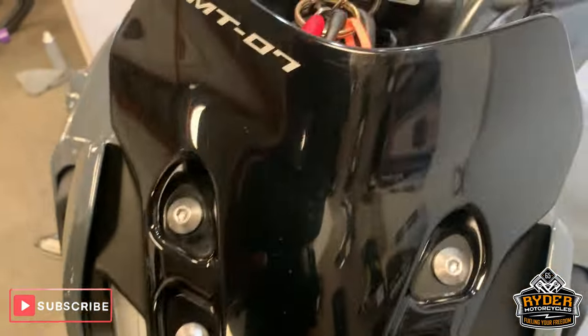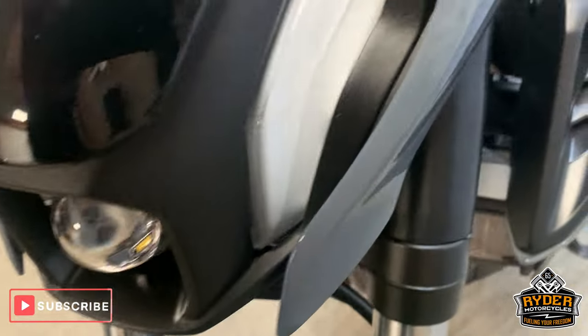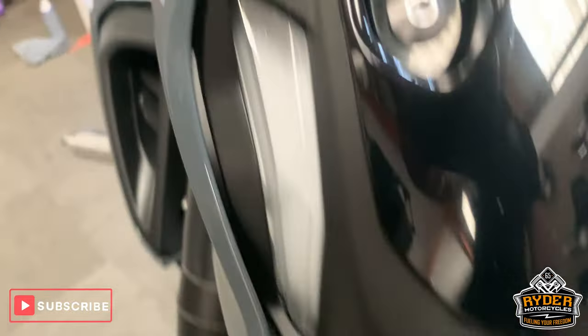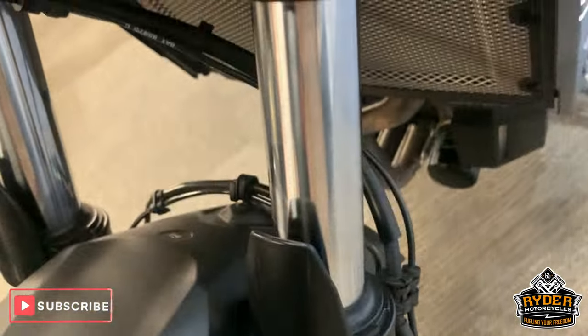Starting off at the front, nice little screen, a nice little teeny fairing, all the lights etc are as they should be. Really nice down the front there, no marks in it whatsoever.